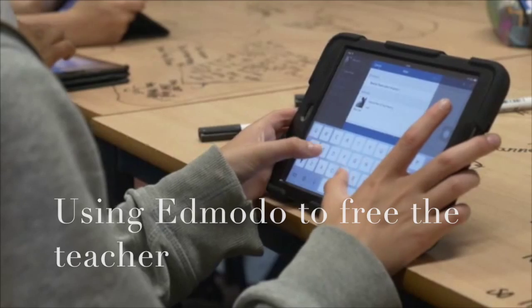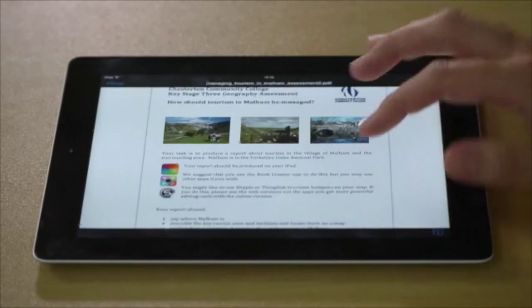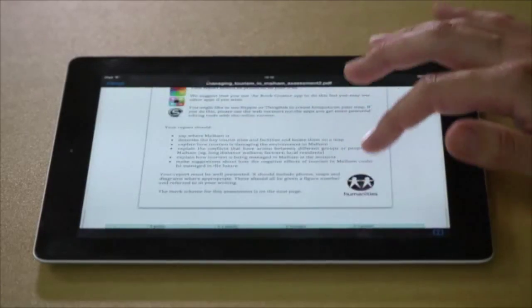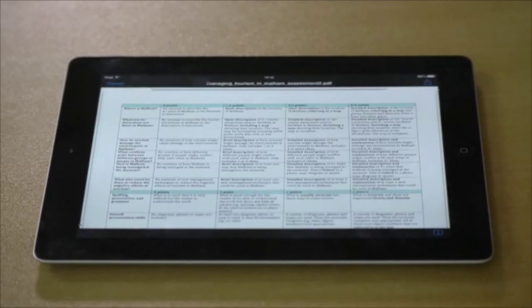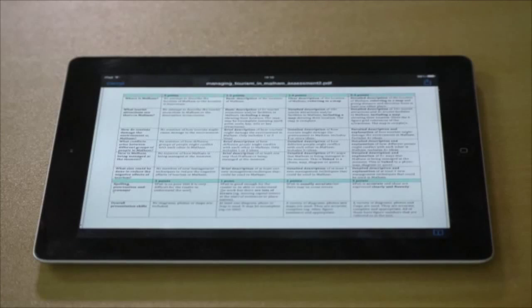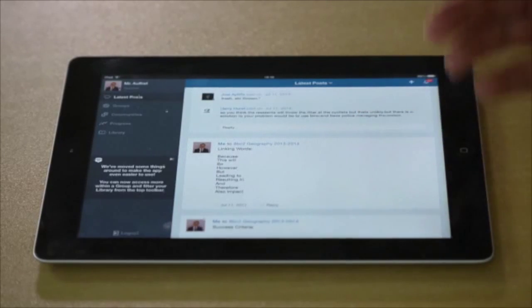Edmodo was fundamental to the lesson that you saw. Edmodo is a closed social network app — it's a bit like Facebook but just for your school. Students become friends with classes but not each other, so I've created a timeline for each of my classes and all my students have become friends with that class. Edmodo gives students tremendous access to resources both in school and outside of school. On Edmodo I've posted the success criteria for the whole scheme of learning, including what students are expected to do and the mark criteria I will use throughout those lessons. Students have had access to this before we even started the scheme and throughout, both at school and at home. I can also provide a range of materials, for example linking words for students' paragraphs should they need that support during the lesson.